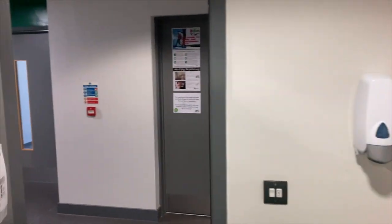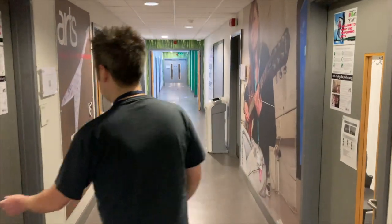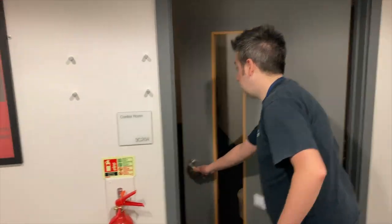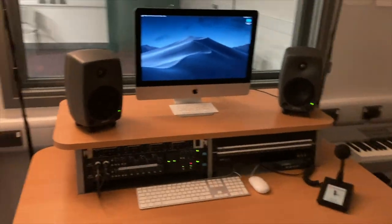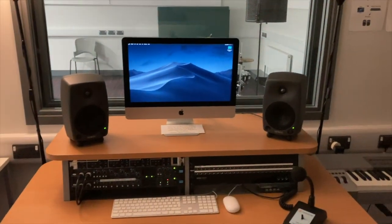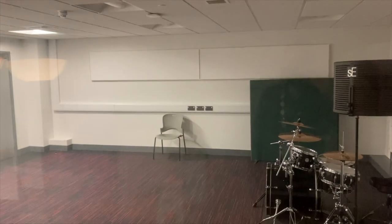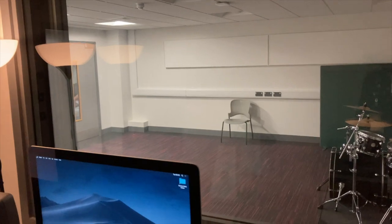Moving across to Studio B. Again, quite a large live room. Slightly different control room in here — so this one's a 16-track studio, no less powerful than the other studio. Sometimes the students quite like coming in here because it's a little bit more chilled out. Good for mixing. It's got the ability to plug your laptop in as well, which makes it very useful for our students that invest in a laptop — they can use their plugins. Again, pretty big live area. And that's a Mapex drum kit you'll see there. You can get a full band in there, no problem.